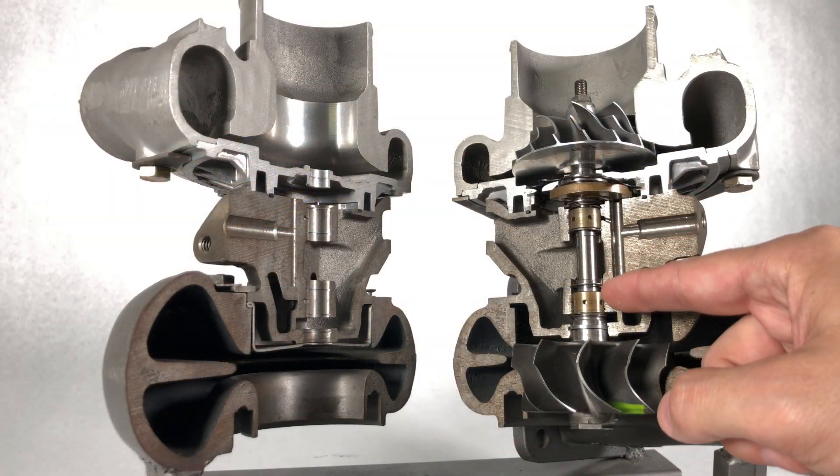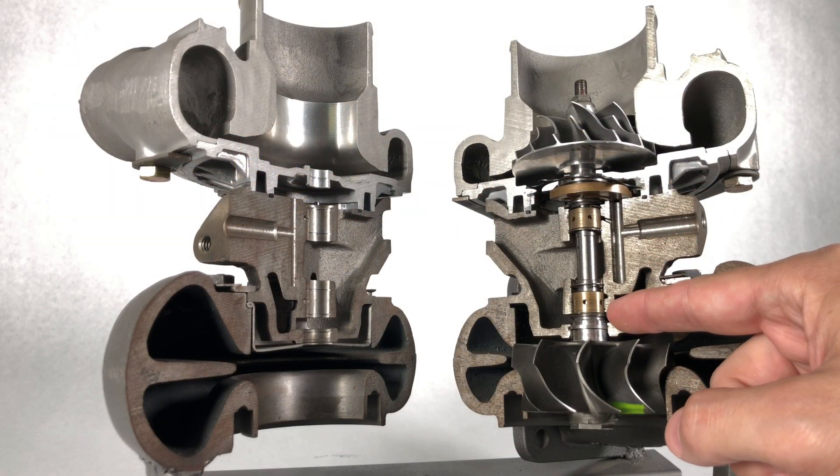Next up, let's talk about lack of lubrication. Starving a turbocharger of oil for five seconds is the equivalent of starving a running engine of oil for five minutes — it's devastating. The shaft of the turbine wheel floats on a thin film of oil between it and the bearings. A lack of proper oil flow can result in catastrophic damage to the bearing system and can occur in seconds.